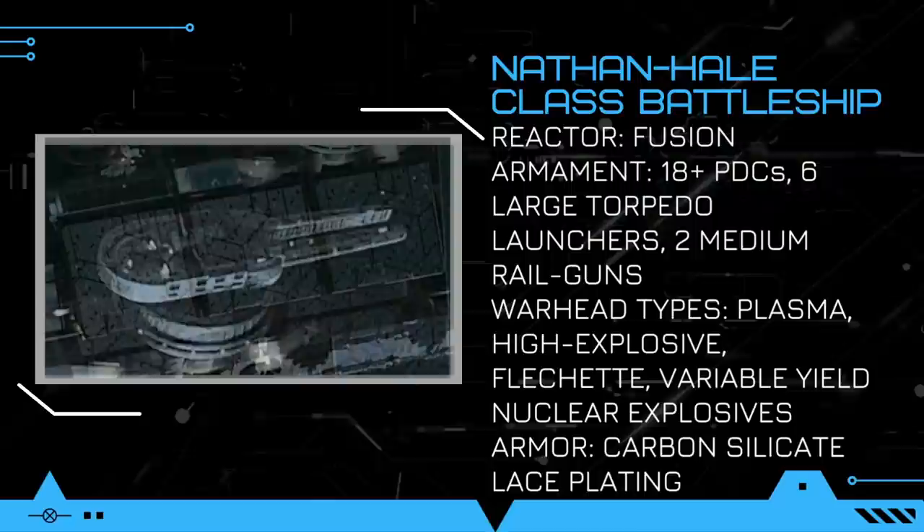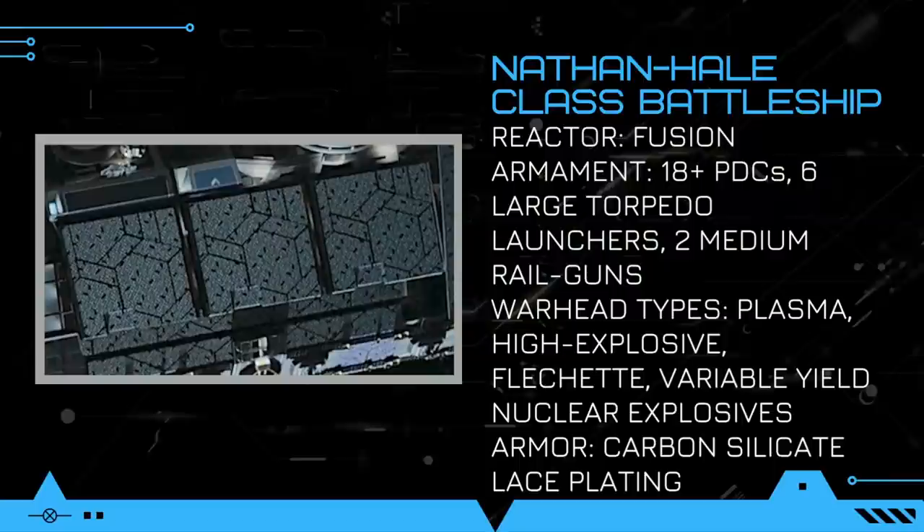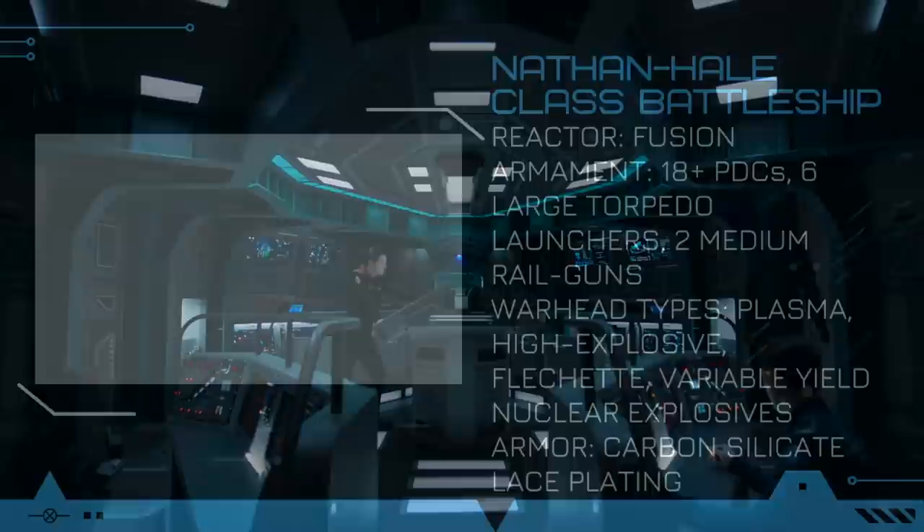At the front, there are two mounted medium-sized railguns that can fire large tungsten slugs at immensely fast speeds. The 12 hull plates at the bow of the ship class is its most interesting feature, as it's composed of the newly developed carbon silicate lace plating armor which was the result of protomolecule research.